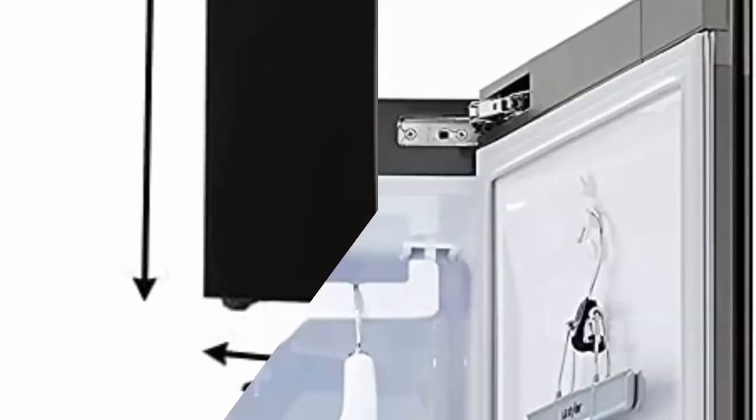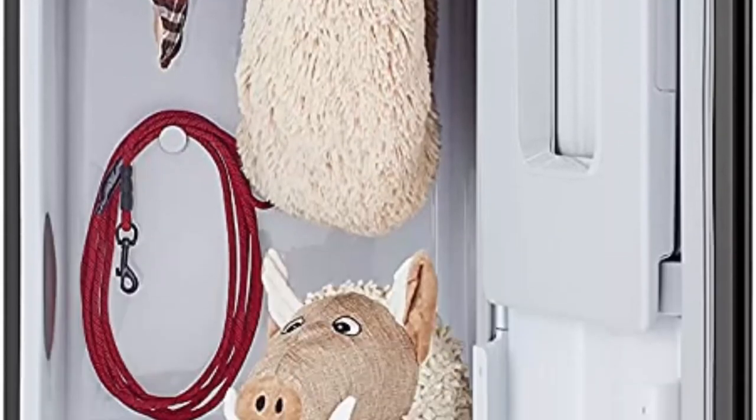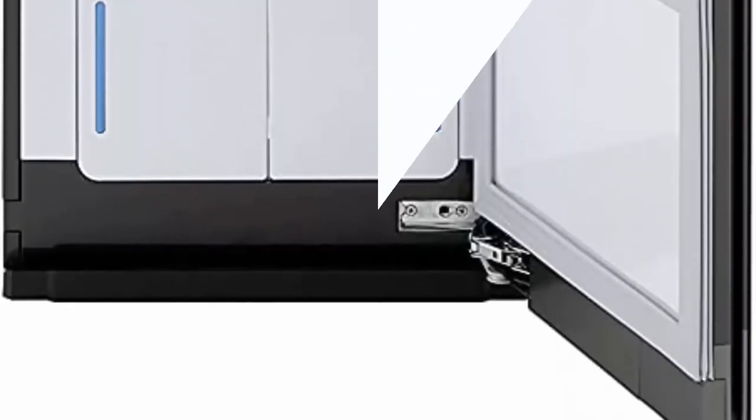Sleek plug-and-go design: LG Styler lives where you do. Place it wherever is convenient for you — no need for an electrician or plumber.